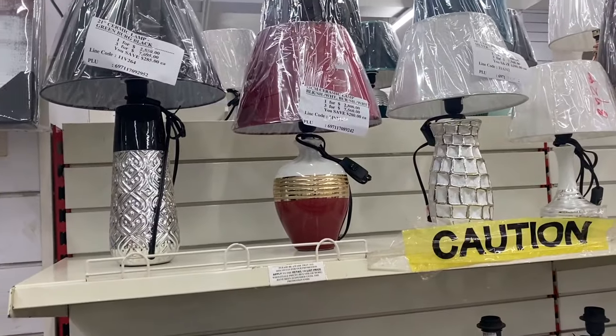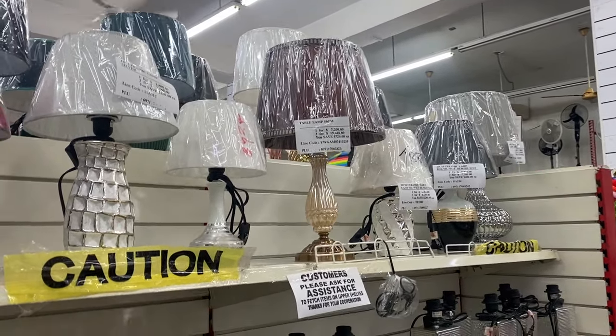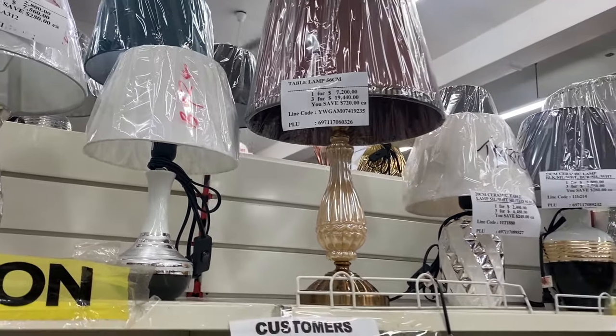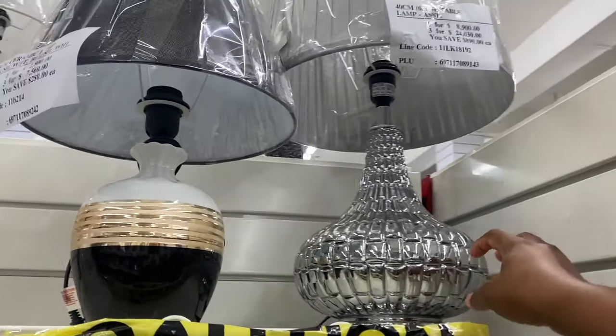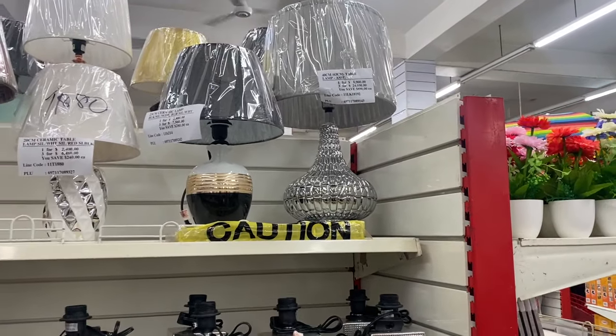They have some others up the top here that I think are cute too. This one for 7,200 and this one for 8,900 — yeah, this is nice too. I actually really like that one.